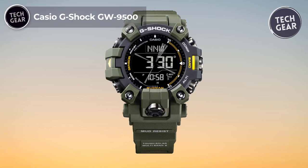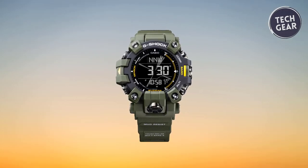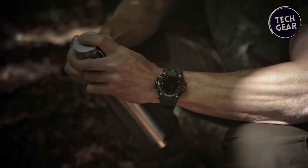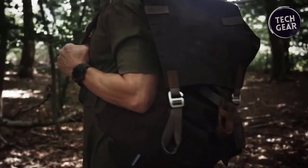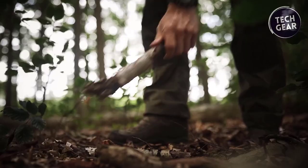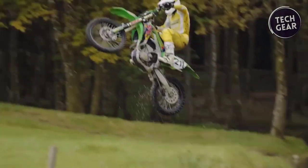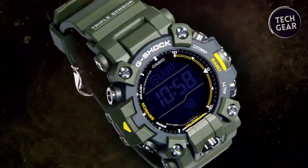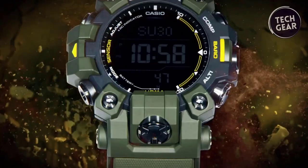The Casio G-Shock GW-9500, priced at $315, stands as a testament to ruggedness and reliability. Inspired by professional gear built to withstand the harshest conditions, this timepiece delivers strength, slimness, and ease of use. The reduced bezel height, achieved through innovative glass cutting and adhesion methods, and the carbon core guard structure ensure high rigidity in a slim and compact form, measuring just 14.8 millimeters thin. Equipped with triple sensor technology including a digital compass, barometer/altimeter, and thermometer, the GW-9500 provides essential data for outdoor activities. The duplex LCD enhances compass readability, with compass graphics displayed on the top layer and time and measurements on the bottom layer in a slim dual-layer construction — a first for G-Shock.